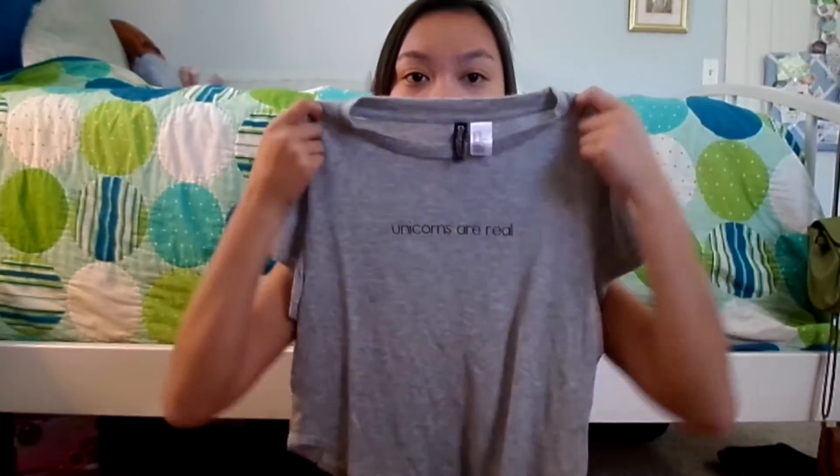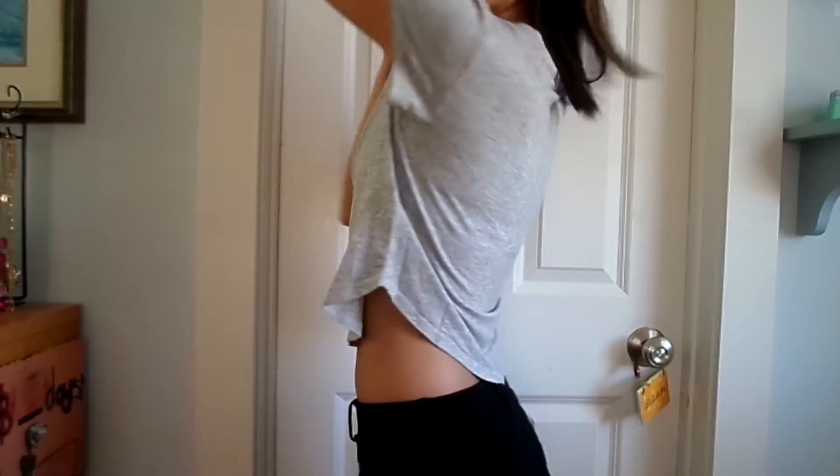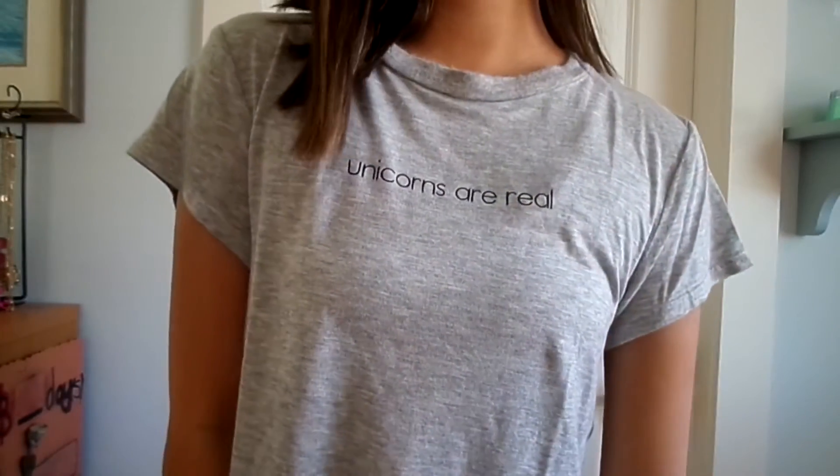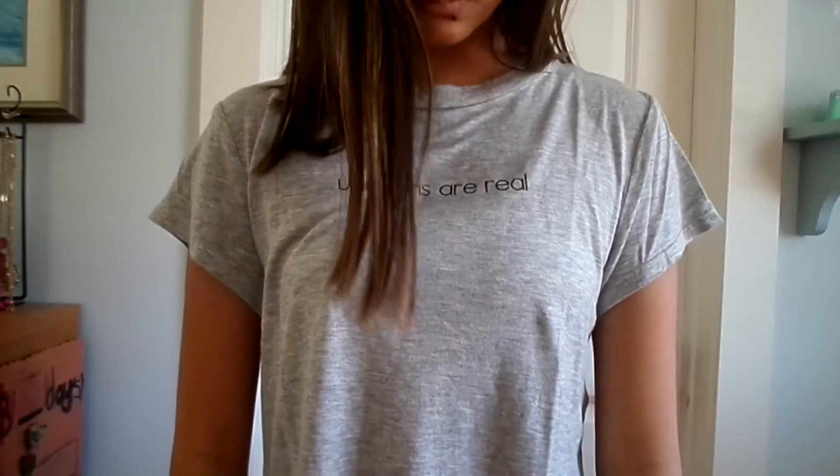The next thing I got at H&M is this t-shirt — you probably saw it in my lookbook last week. It's a really comfortable crop top, so soft and lightweight. It says 'Unicorns Are Real.' It's simple and cute, and I got it for $12.